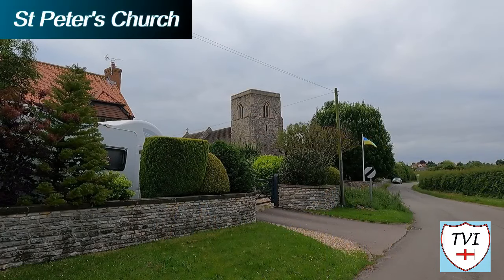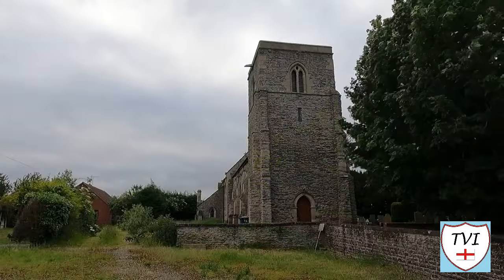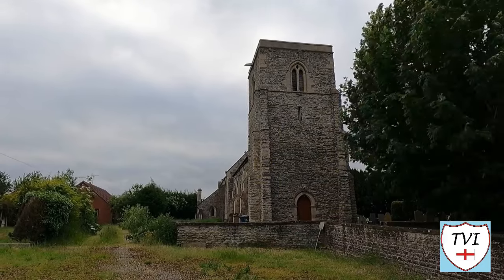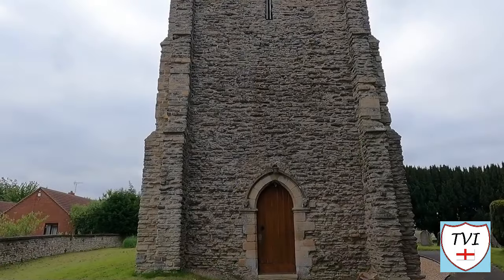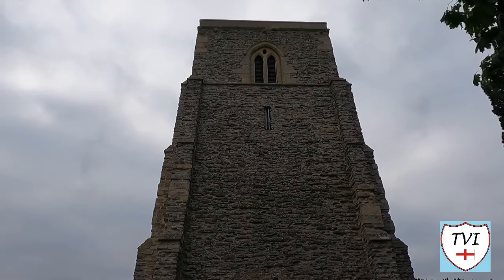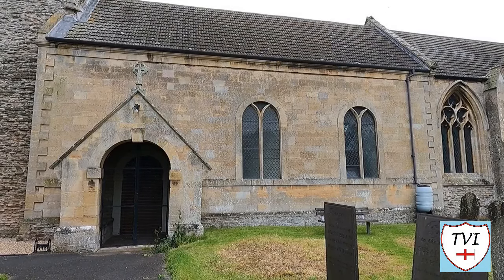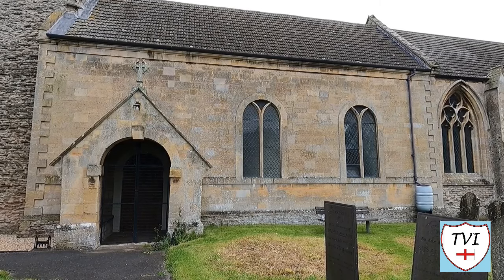Sibthorpe only has two listed buildings, but both are grade one. The first is the church, dedicated to St Peter. It features a low 13th century tower and a slightly later chancel, mainly 14th century. On the north wall of the chancel is a wonderful Easter sepulchre. Close to the church, there was once a college of chantry priests. It was founded in 1324 by Thomas de Sibthorpe, with chanceries dedicated to the Blessed Virgin Mary, St John the Baptist, and St Thomas the Martyr. It was surrendered to Henry VIII in 1540. There are some visible remains south of the church, like earthworks and former fishponds.